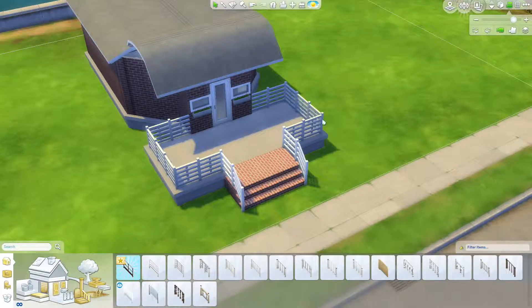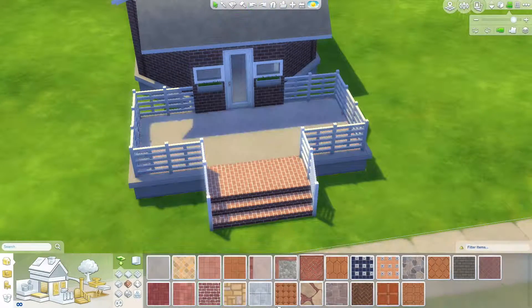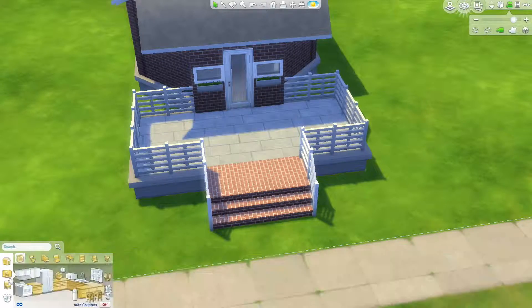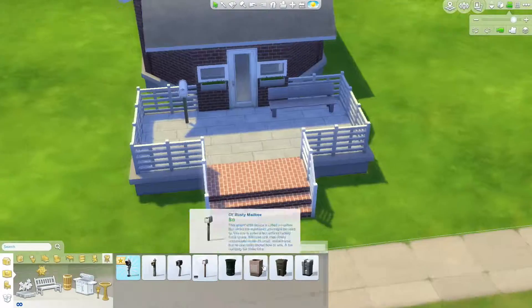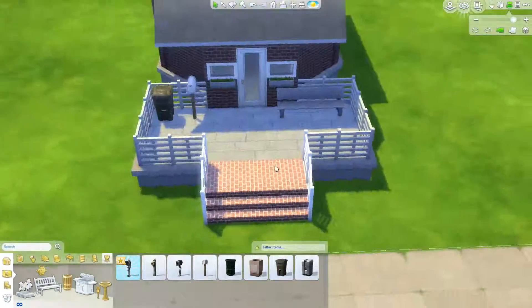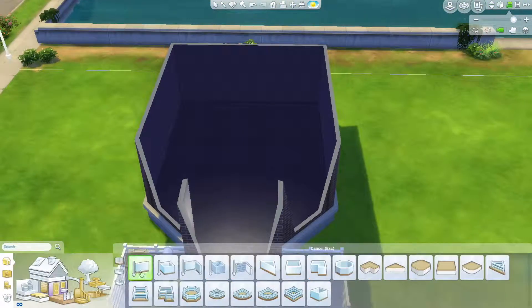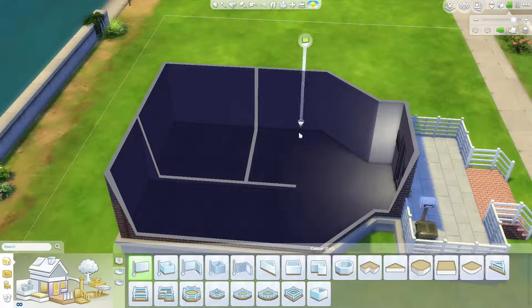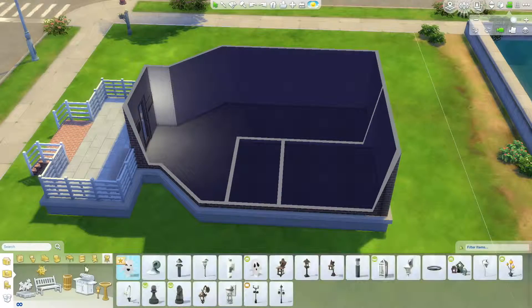Now we're doing the stairs. I went for the red brick wall, which I don't go for a lot — I don't know why. Sorry for all the snuffles! It was really nice and I would definitely want to start using it more. After using it once like this, I would really like to incorporate it into more of my builds.